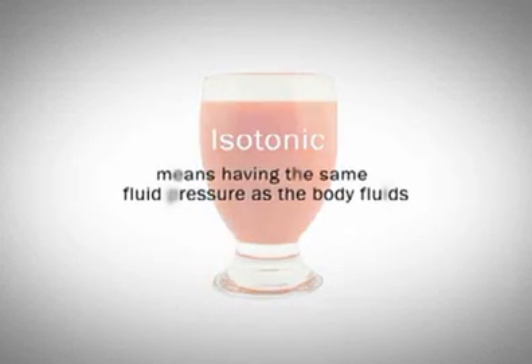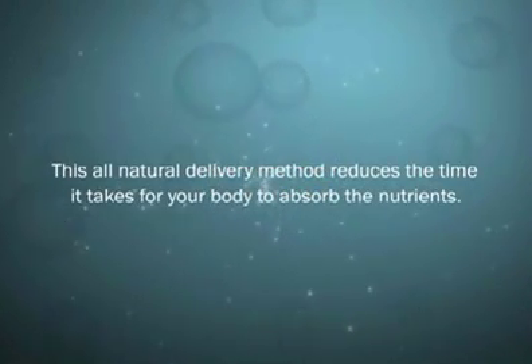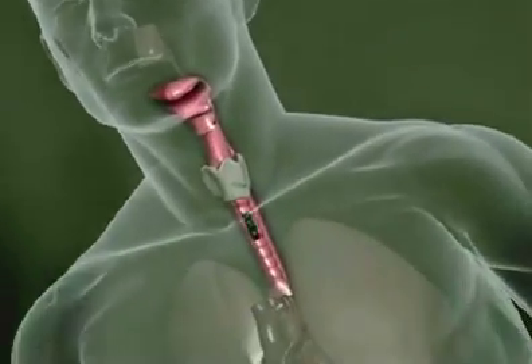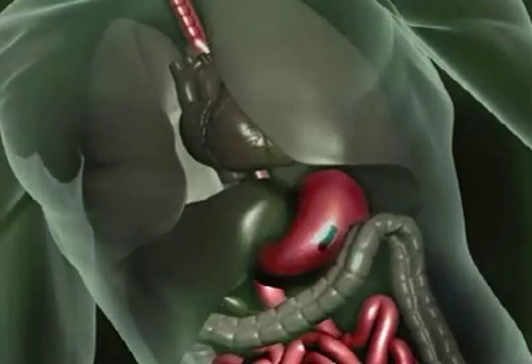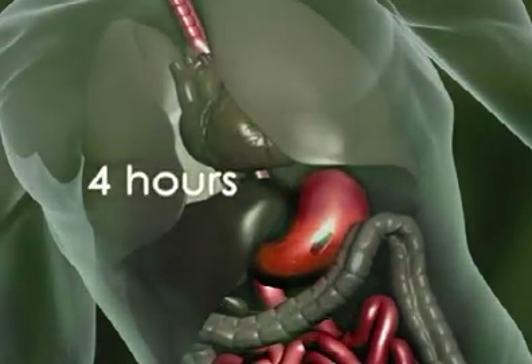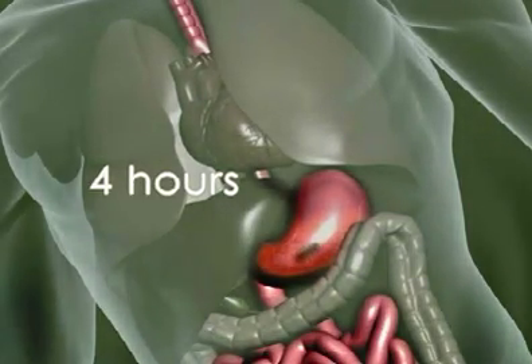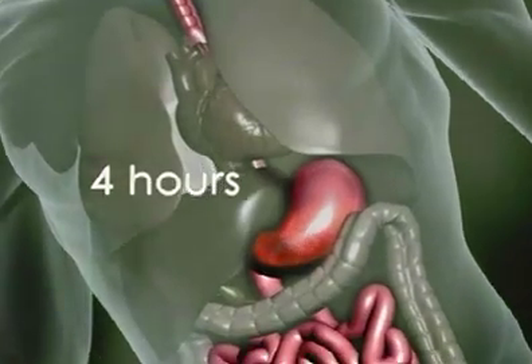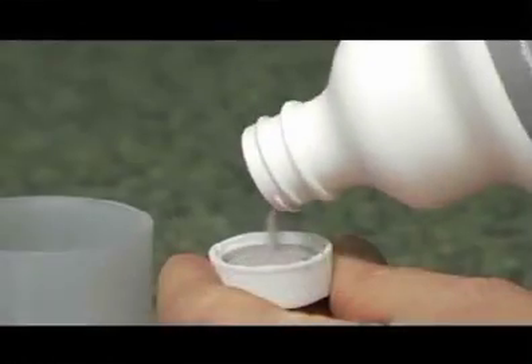Isotonic means having the same fluid pressure as body fluids. This all-natural delivery method reduces the time it takes for your body to absorb the nutrients. Normally, when you ingest a daily vitamin or nutritional supplement tablet, your body must work up to four hours digesting and absorbing the vitamins and nutrients. During this lengthy breakdown process, a percentage of the nutritive value is lost.